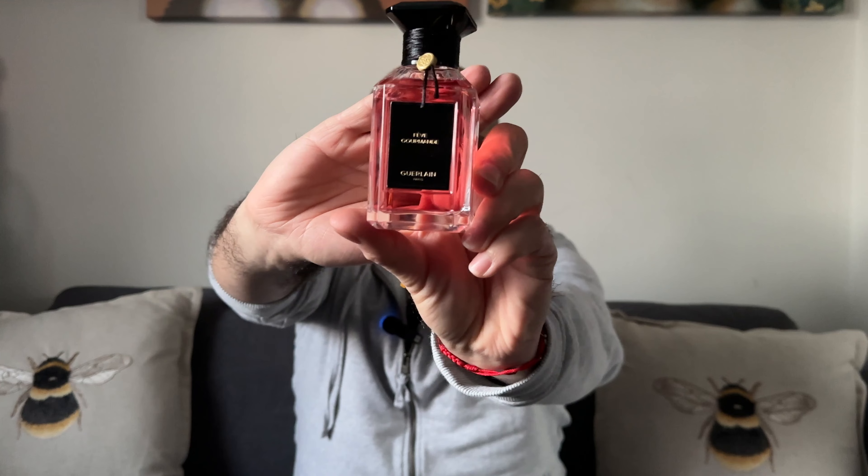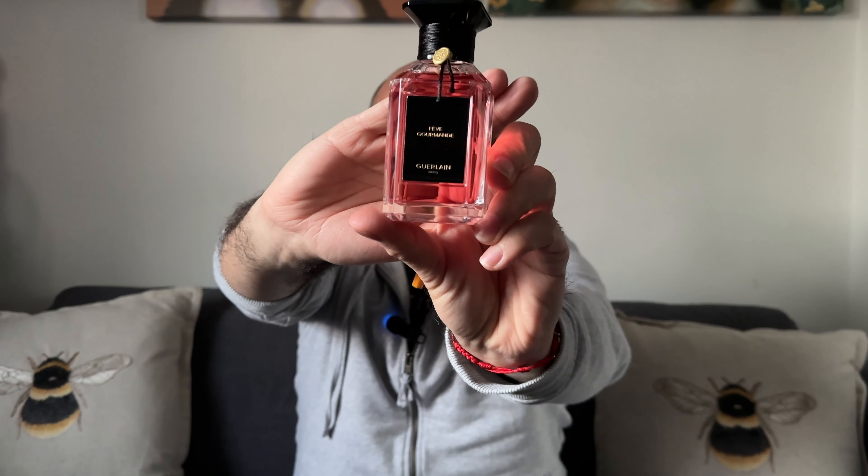I absolutely love this — it's really beautiful. That is Fève Gourmande by Guerlain, and the perfumer is Delphine Jelk. I hope you guys have enjoyed this review, and if you have, please do give this video a thumbs up. I hope to see you in my next one — thank you so much for watching, goodbye!